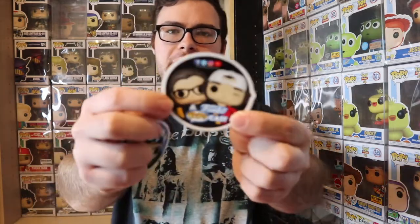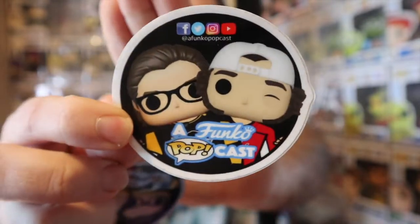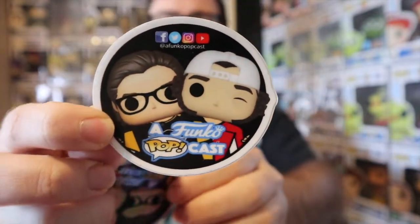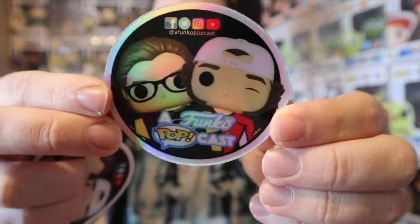Like every giveaway on the channel, we always give away a free sticker of our channel logo — there it is, featuring myself and my co-host MD Shady from A Funko Podcast. You'll also have a one-in-six chance at obtaining our holographic iridescent chase sticker. Now, you're probably wondering how you can obtain this free Office Funko Pop of Michael Scott.